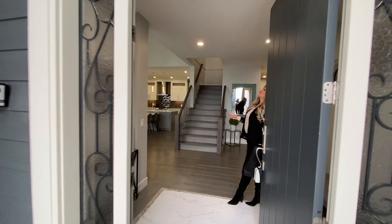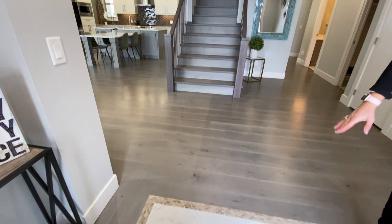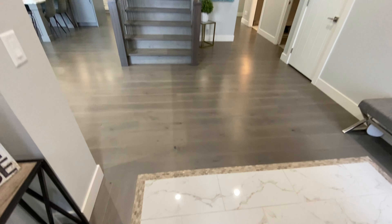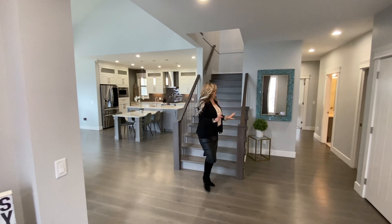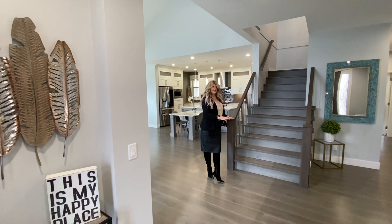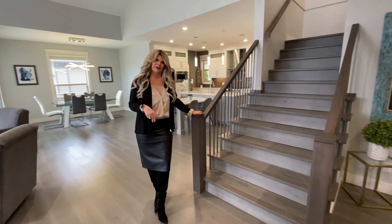As soon as you enter, you'll notice this beautiful foyer. We've got gorgeous tile here, inlaid with a pebble stone kind of look tile. We have beautiful hardwood floors and I just love this staircase. As soon as you walk in you see this gorgeous staircase — it's all engineered hardwood — and that goes up to the second or main floor with all of the bedrooms.